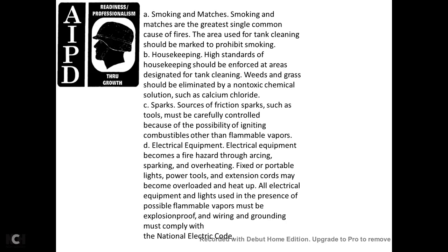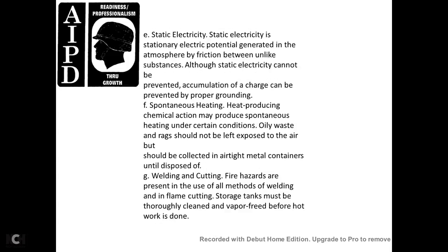Sparks: friction sparks from tools must be carefully controlled because of the possibility of igniting combustible or flammable vapors. Electrical equipment becomes a fire hazard through arcing, sparking, and overheating effects. Portable lines, portable tools, and extension cords may be overloaded or heated up. All electrical equipment and lights used in the presence of possible flammable vapors must be explosion-proof and vapor-proof. Explosion-proof wiring and grounding must comply with the National Electrical Code.